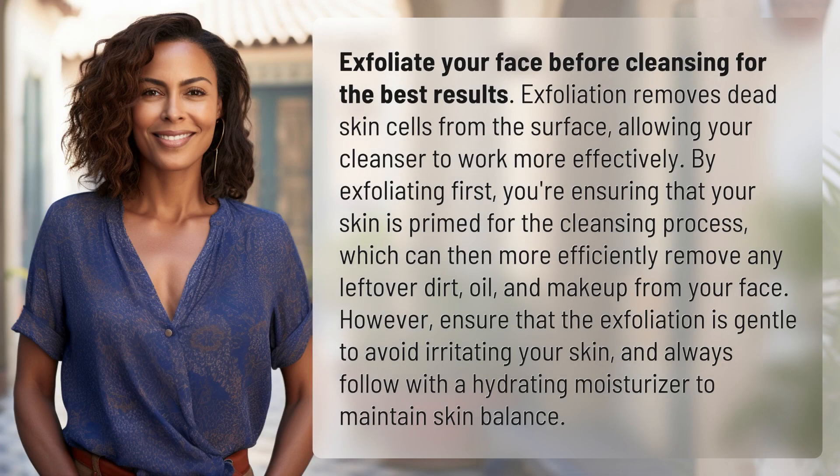Exfoliate your face before cleansing for the best results. Exfoliation removes dead skin cells from the surface, allowing your cleanser to work more effectively. By exfoliating first, you're ensuring that your skin is primed for the cleansing process, which can then more efficiently remove any leftover dirt, oil, and makeup from your face.